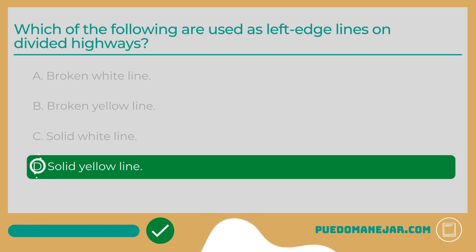The answer is D: Solid yellow line. The color and type of lane markings indicates what part of the road is being divided and what kind of passing or turning is permitted. On a divided highway, the leftmost edge of the road is marked by a solid yellow line. Next to this line will typically be a concrete divider that separates traffic moving in opposite directions. You are not allowed to cross over this line to ride on the left shoulder to pass other vehicles.